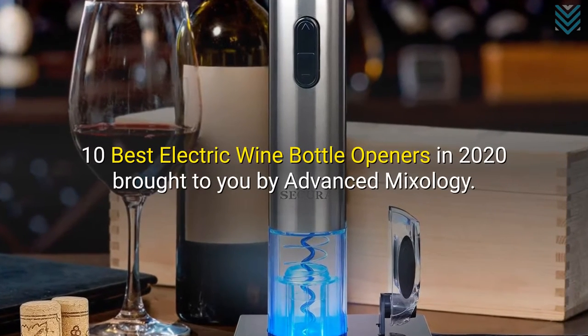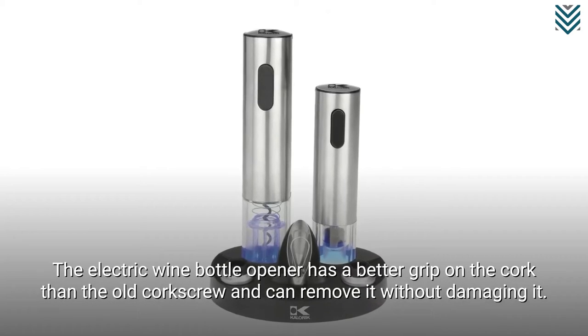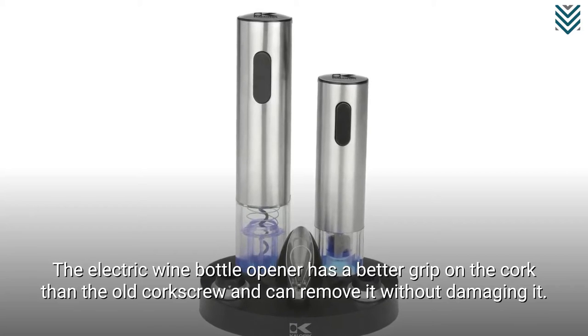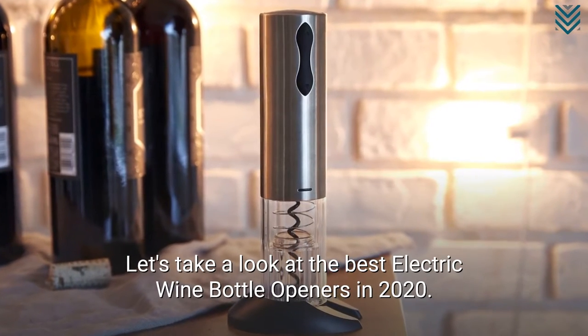10 Best Electric Wine Bottle Openers in 2020, brought to you by Advanced Mixology. The electric wine bottle opener has a better grip on the cork than the old corkscrew and can remove it without damaging it. Let's take a look at the best electric wine bottle openers in 2020.